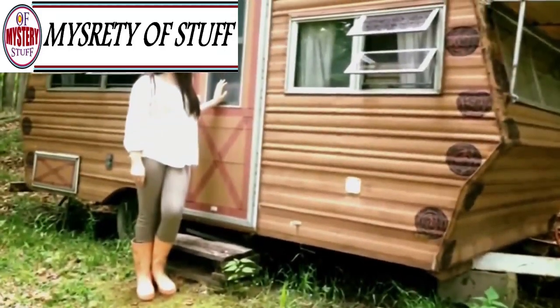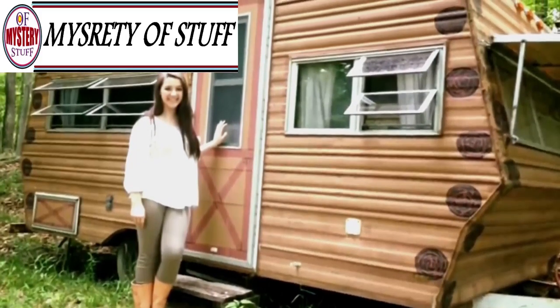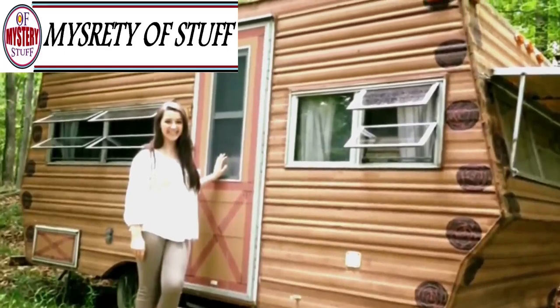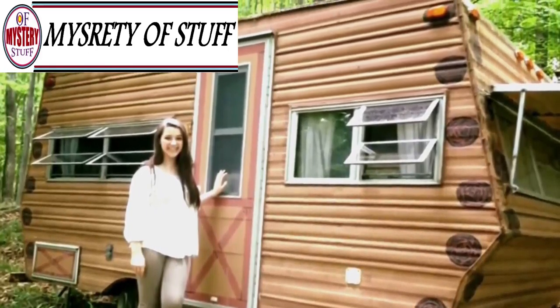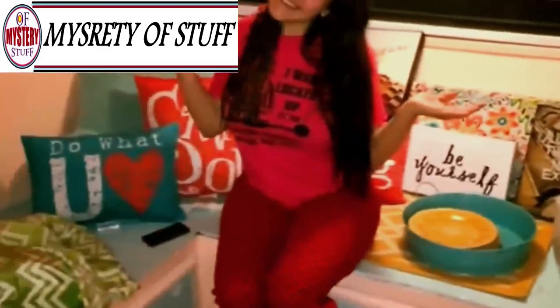It looked like the camper was ready for its big premiere. You can see that Ellie took every possible detail into consideration. Not only did she spend a lot of time making the inside look brand new, but she did it on the exterior, too. It was all in a summer's work for Ellie. It just shows that with a little creativity and elbow grease, you can turn anything into an awesome hangout space. Ellie was certainly going to enjoy spending time in her renovated camper.